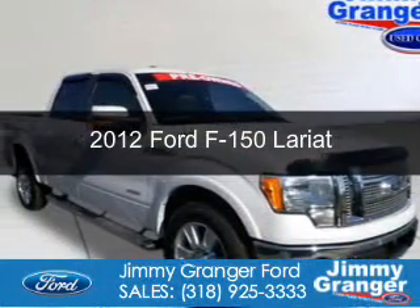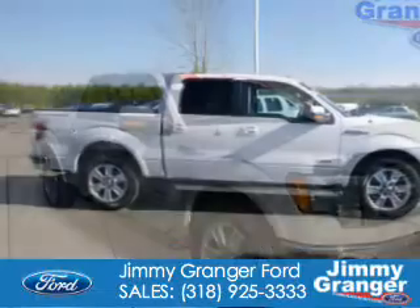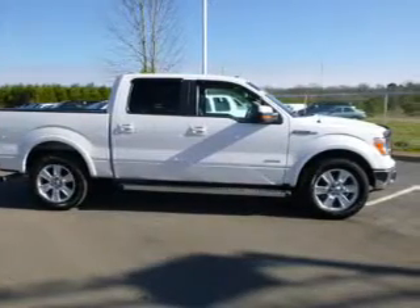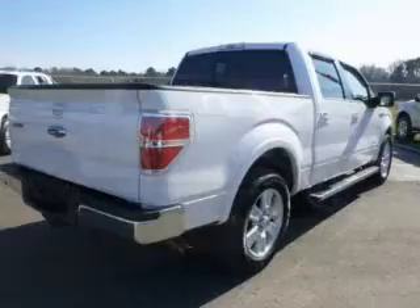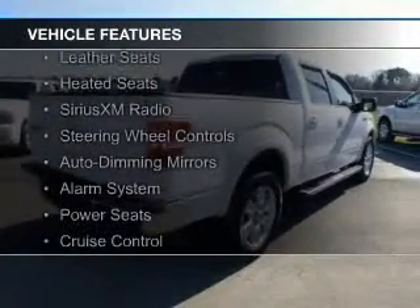This is a used 2012 Ford F-150. It's powered by rear wheel drive, a 3.5 liter six-cylinder engine, and a six-speed automatic transmission. The features include leather seats,